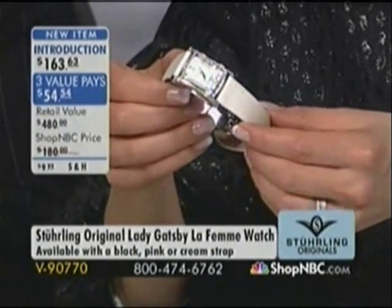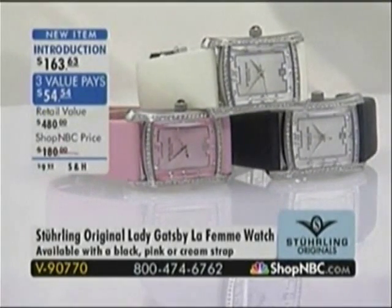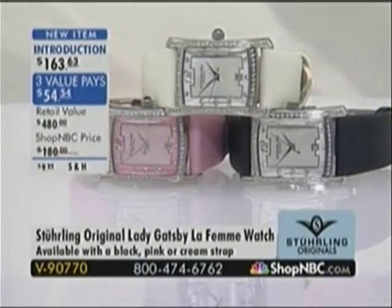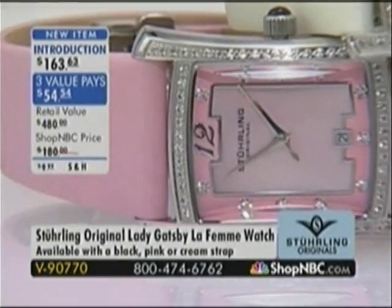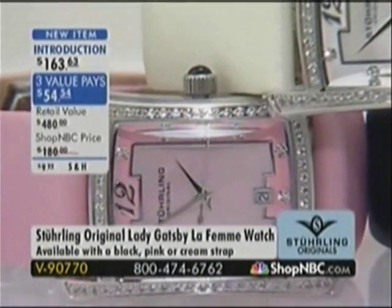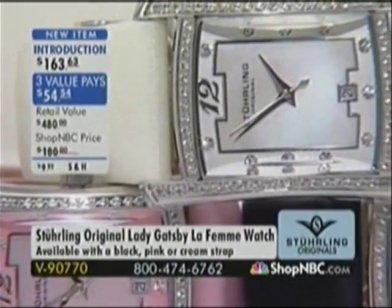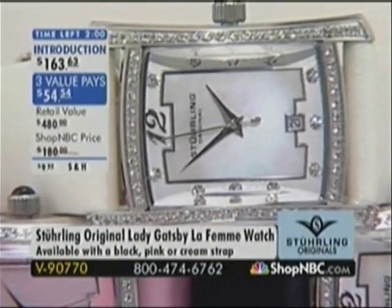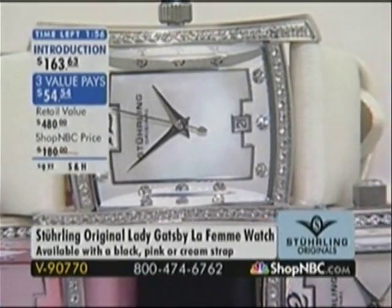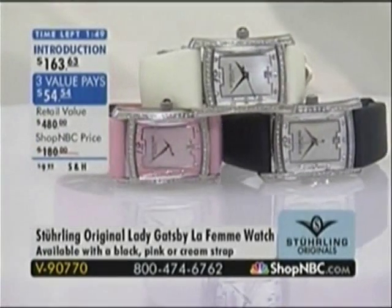You're getting genuine leather covered with satin — it has the beautiful look of jewelry for your wrist, with iridescence and a shimmer. The dial is just to die for. I love the shape of the hands, the Art Deco detail, the guilloche texture in the outer ring, the 50 points of genuine white topaz — a full half-carat of genuine white topaz. It looks and feels like diamonds, but you're getting that look for a fabulous introductory price of $163.62. The cream and the black are nearly gone. Item B90770.